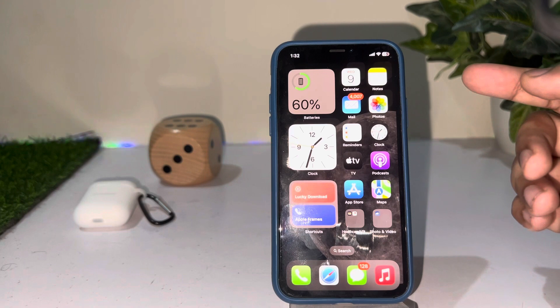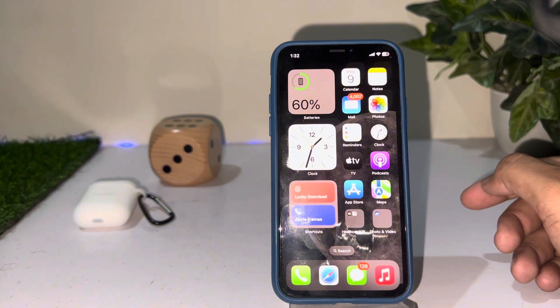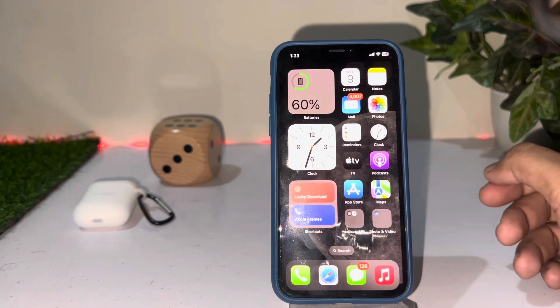The first solution is to check your iPhone battery after any iOS update. Make sure you have at least 50% battery on your iPhone when you update it to the latest iOS update.